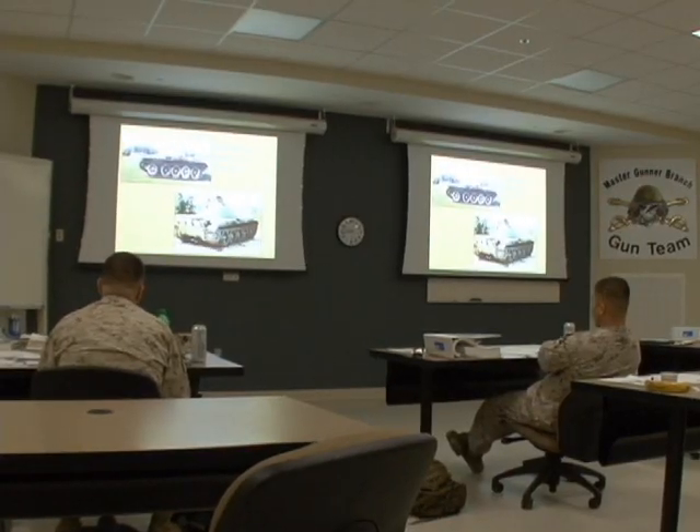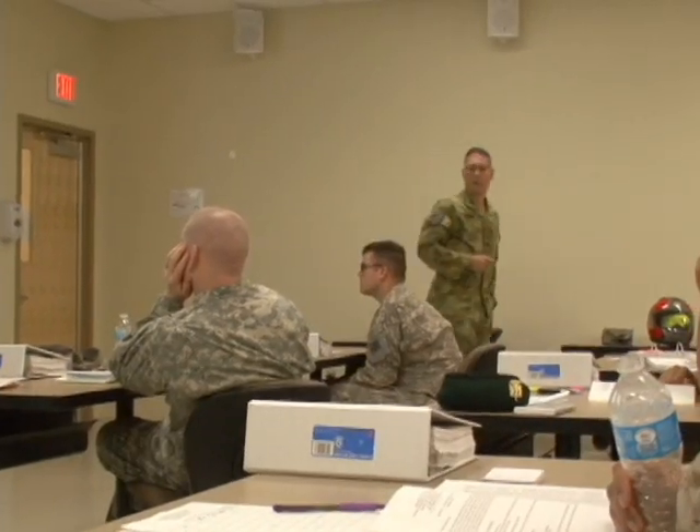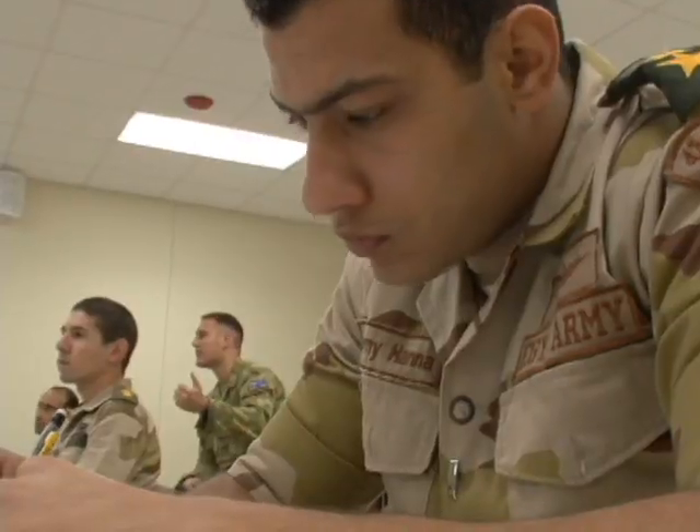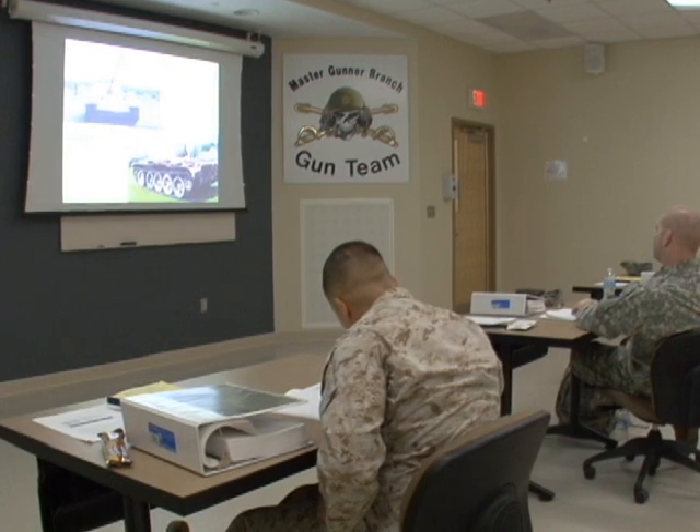To continue our series on the M1A1 Master Gunner course, we turn now to something these tankers need to know everything about. I attended several of their classes to find out exactly what these tankers need to know about targets. These master gunners are now experts on tank maintenance, but they have a long way to go before they're done. Next they move on to target ID and everything they need to know about the many targets they may see.